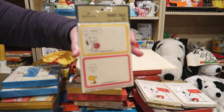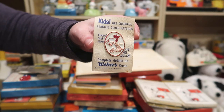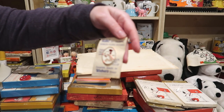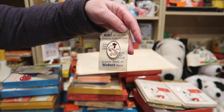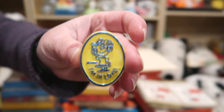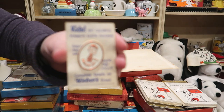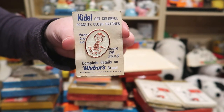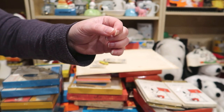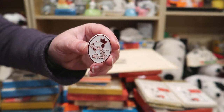Here we have some name tags from Hallmark. And here is a giveaway from Weber Bread — it's like a card to tell you about a giveaway of cloth patches, on the original card. Here's Frida, Linus, another Linus. One thing about these is they came in multiple colors. Charlie Brown, and another Snoopy — there should also be a Lucy. On the back there's just a little plastic clip.